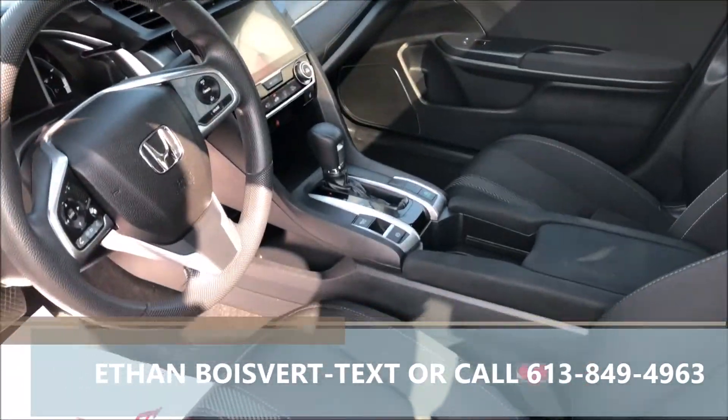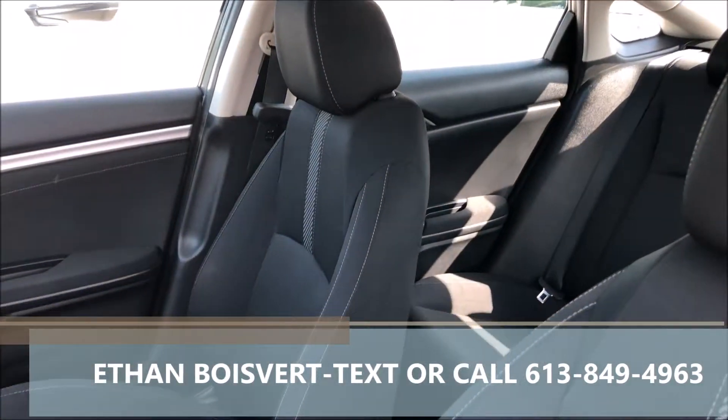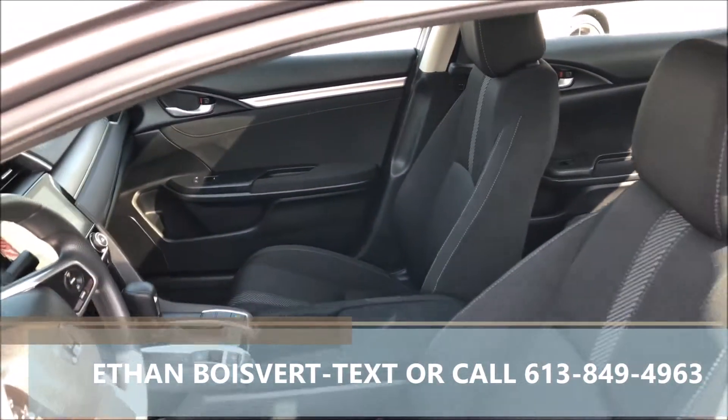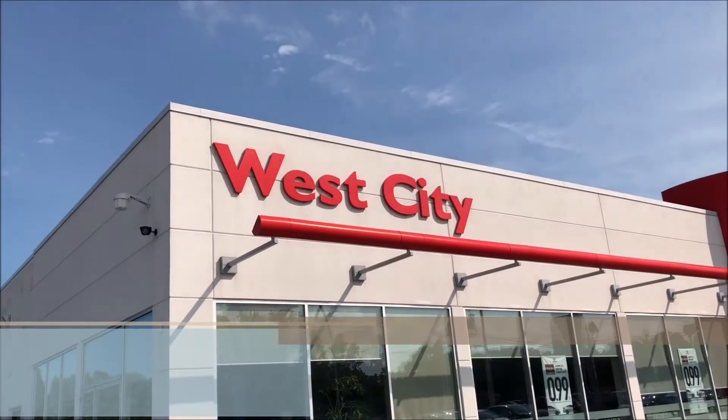I actually took this — that's one of my customers — very low kilometers, less than 36,000 kilometers on it. Any further questions, I'd love to work with you on this. 613-849-4963, thank you.